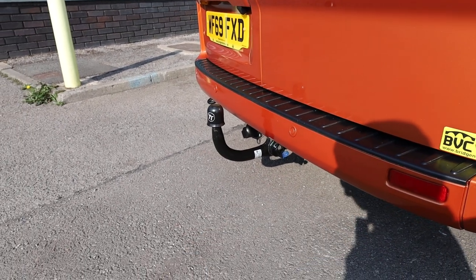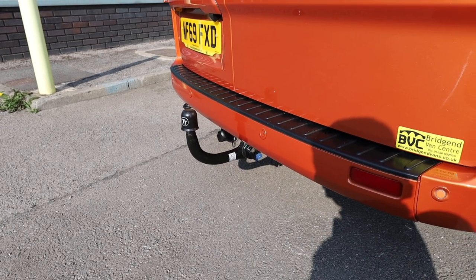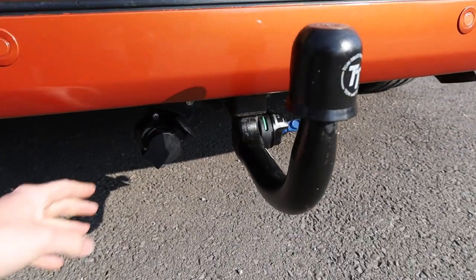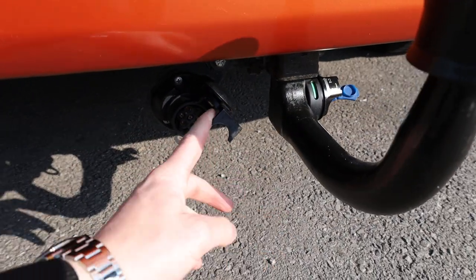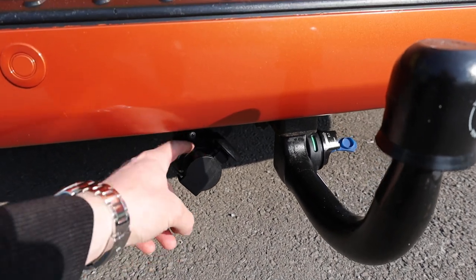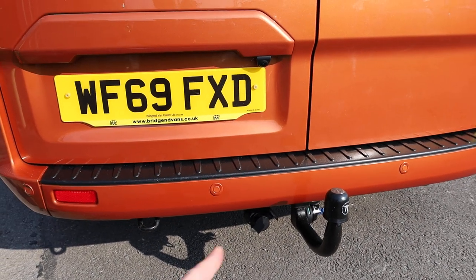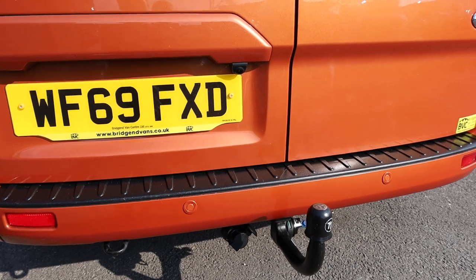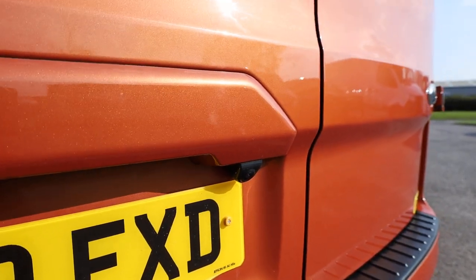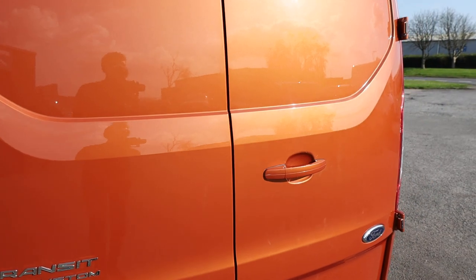This one has had a TowTrust detachable tow bar fitted, which is lovely to see. We can also see that it has got the electrics under there — a 7-pin electric adapter, though it would be going into a 13-pin plug, so it's nice to know the adapter is there if you need it. On this particular vehicle, you can see that it has got a reversing camera, which wouldn't be standard on the limited spec, so lovely to see that as well.